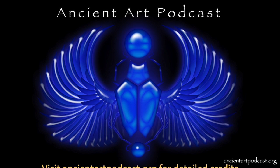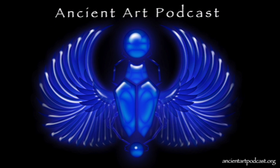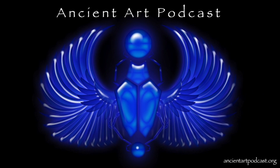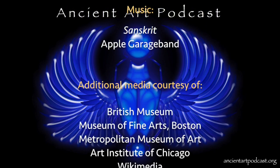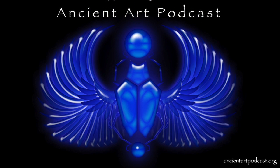Thanks for tuning in to the Ancient Art Podcast. If you dig this shot of educational espresso, please consider leaving a little something in the tip jar — just head on over to ancientartpodcast.org and click on the juicy donate button. Any amount helps me pay for bandwidth and keeping it real. And if you can't spare a shilling, how about a nice five-star rating and some comments on iTunes. Subscribe, thumbs up, and share my YouTube channel. Like and share the podcast on Facebook at facebook.com/ancientartpodcast, and follow me on Twitter at Lucas Livingston. If you want to drop me a line, go to ancientartpodcast.org/feedback, or email me at info@ancientartpodcast.org. Thanks, and see you next time on the Ancient Art Podcast.